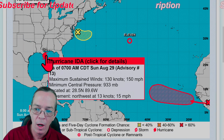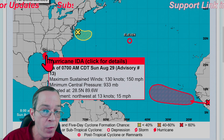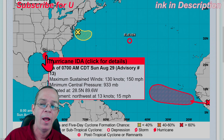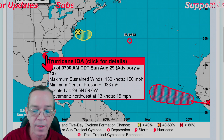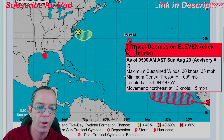Right now, Ida is at 933 millibars with 150 miles per hour sustained winds - that was the last reading of maximum intensity. The most recent recon fly-through shows less than that, which I'll show you in a moment.